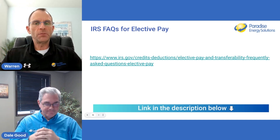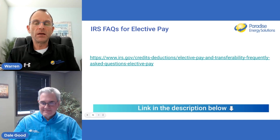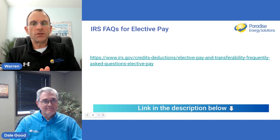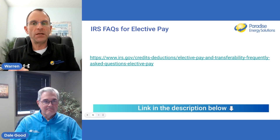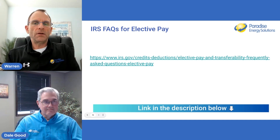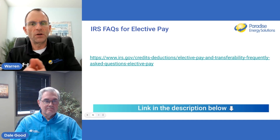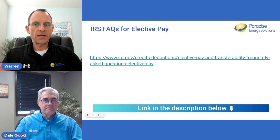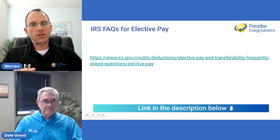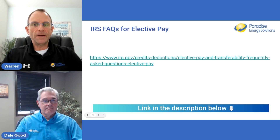To recap: the registration portal is finally open. If you're ready to register a system, download the guide from the link and follow the process. You'll need to create an account with ID.me and have your EIN information available. Register your project as soon as possible, particularly if it was installed last year and you're filing on the calendar year. Give the IRS enough time to review the project, sign up for notifications, and frequently check for any pending items or changes needed.